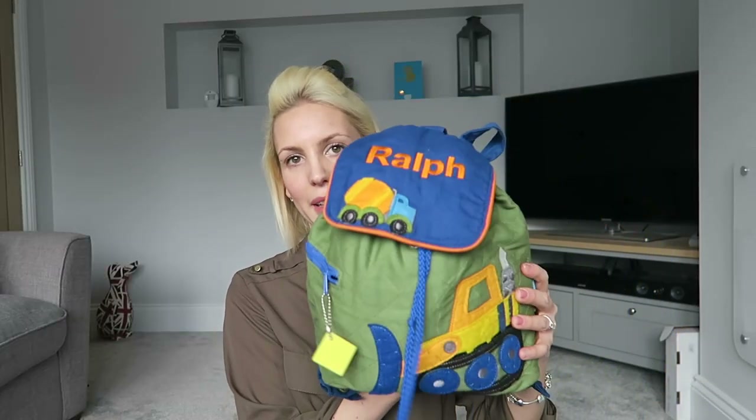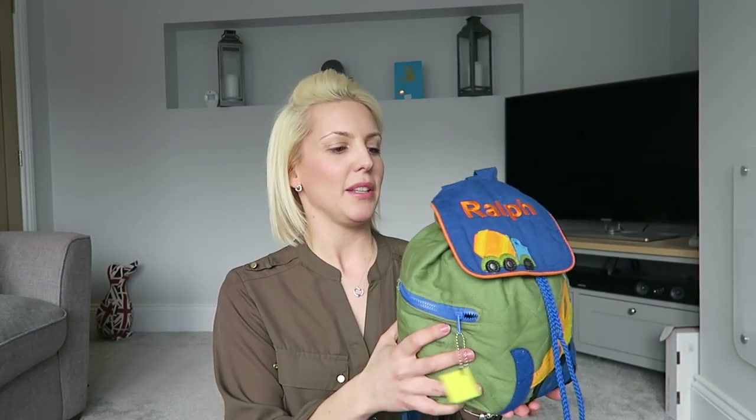I also have a bag for Ralph — this was meant to be that he puts all his own stuff in it and carries it himself, but that lasted about five minutes and I ended up carrying both. So I'll show you what's in this, but I do have most of the stuff in my bag.